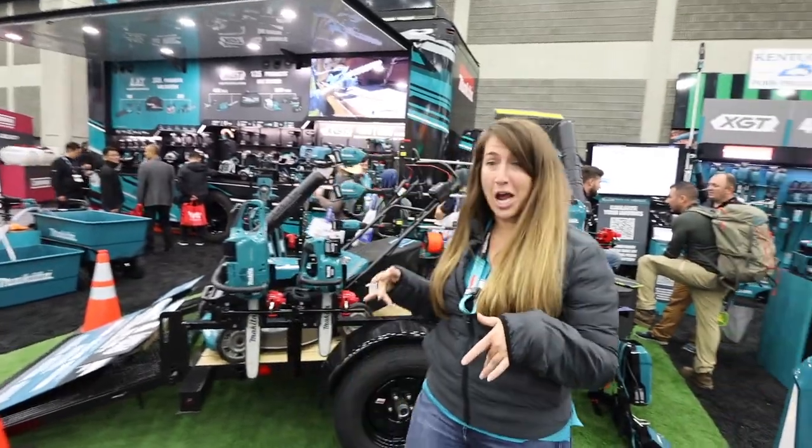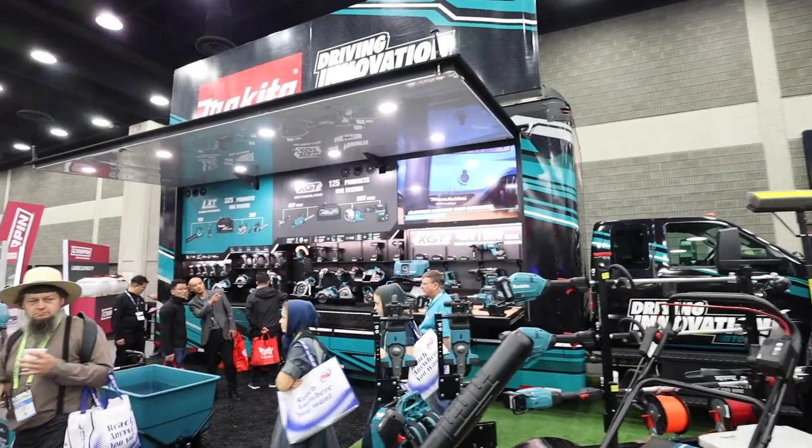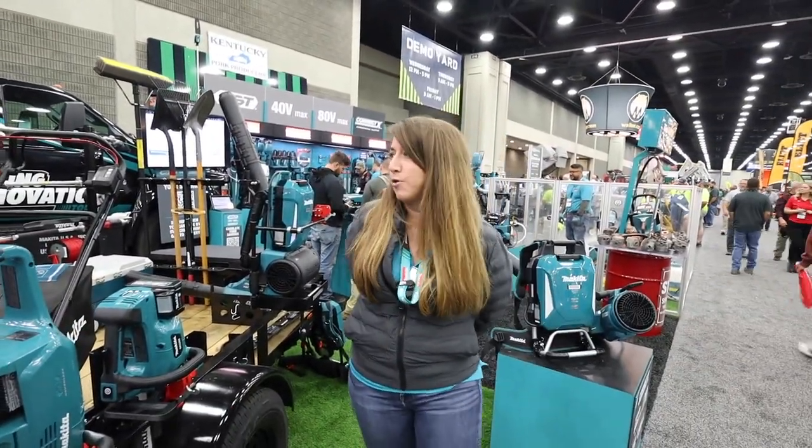This year was our first time actually bringing our driving innovation to our truck. We have a bunch of different power tools here, and we're communicating that we're the same Makita you know and love for drills and impacts — and we've also got Outdoor Power Equipment on that same new 40-volt platform.